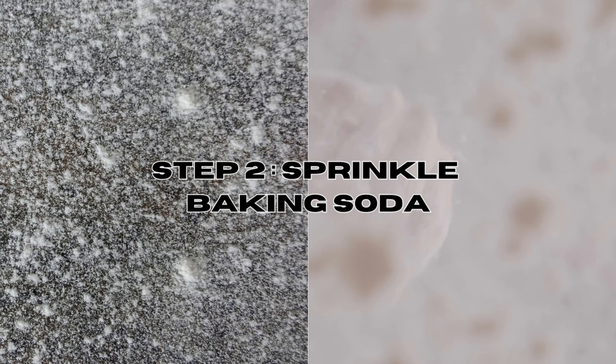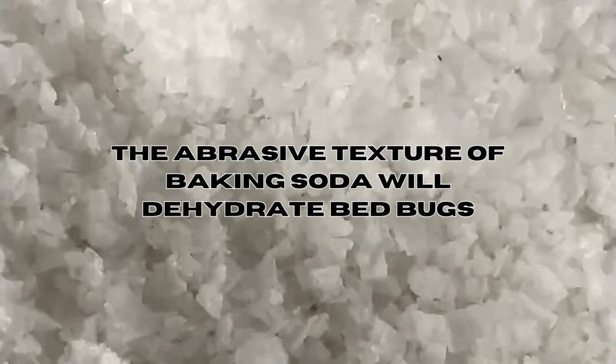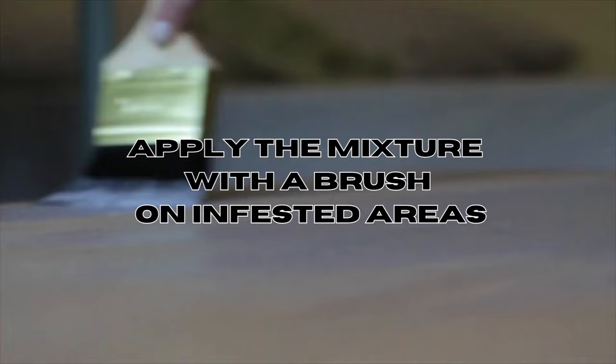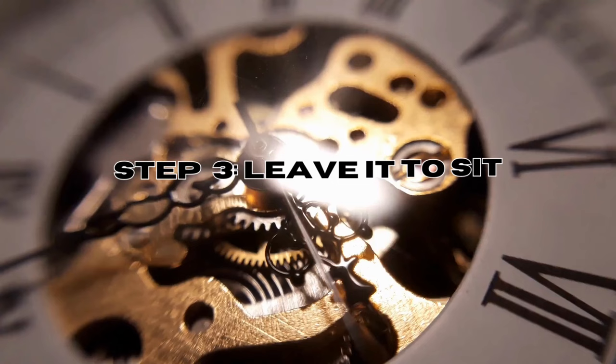The abrasive texture of baking soda will help to dehydrate and disrupt these pests. An alternative application method involves creating a paste by mixing water and baking soda, which can be applied with a brush to target some of the most common hiding areas for bed bugs. Step 3: Leave it to sit — allow the baking soda to sit undisturbed for at least 24 to 48 hours.